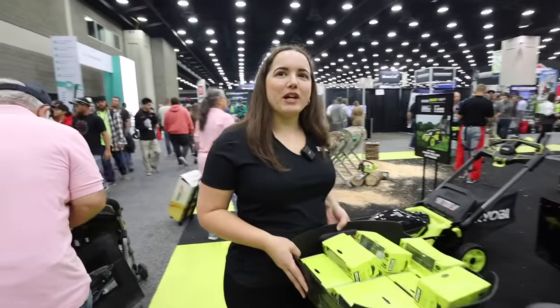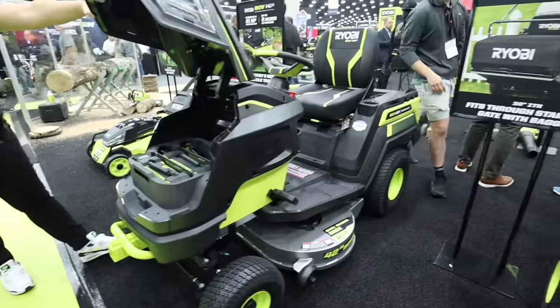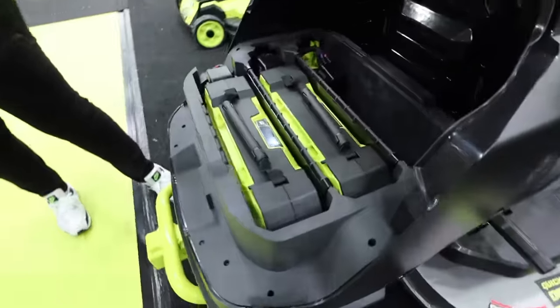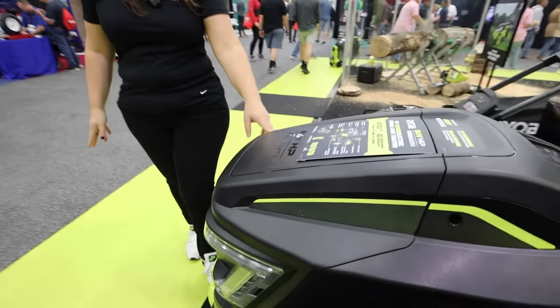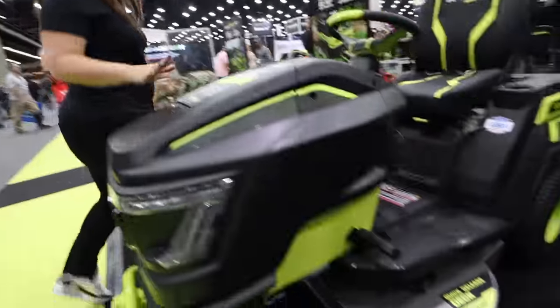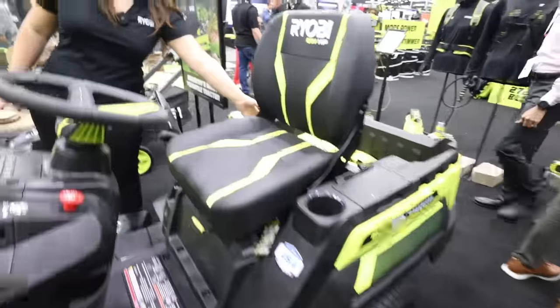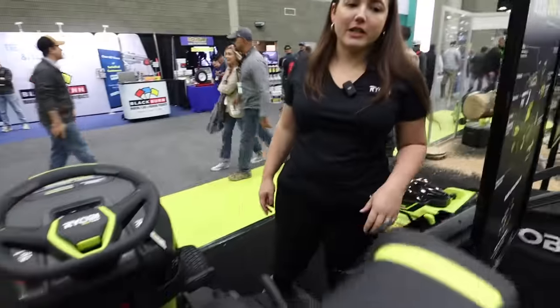Hi, I'm Amanda with Ryobi, and we're here at the Equip Expo looking at the new Ryobi 80-volt HP 42-inch lawn tractor. This runs off of three removable 80-volt batteries. We've got up to two acres per charge of runtime, and it's equivalent to a 21-horsepower gas tractor — but no gas, no fumes, and no hassle. We've also got storage in the back to pull mulch and other items around your yard, plus tow hitches on the front and back with a tow cart that attaches as well.